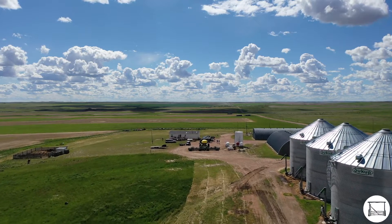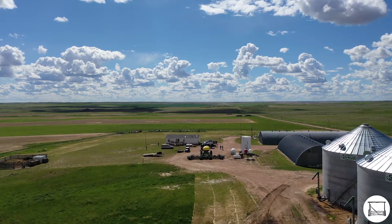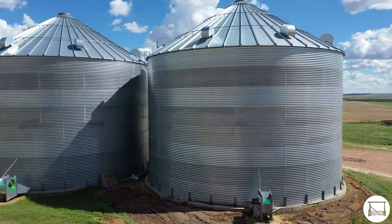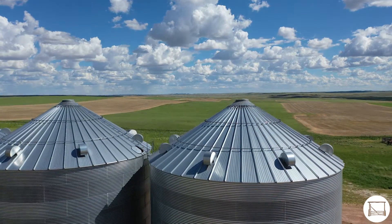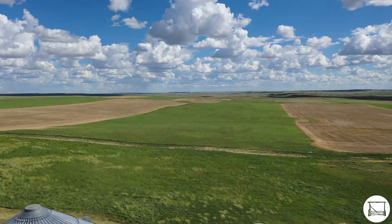The post office is still in operation. Just west of the post office is the Angela Farm headquarters. The headquarters provides a residence for a farm manager, six grain silos with a 300,000 bushel capacity, and two Quonset huts for equipment storage.